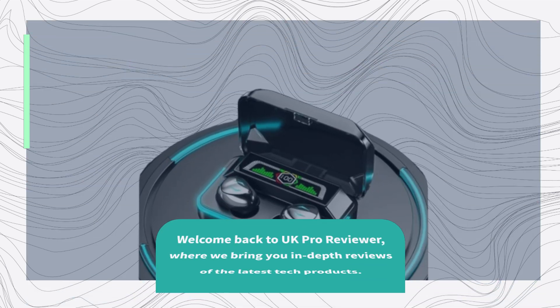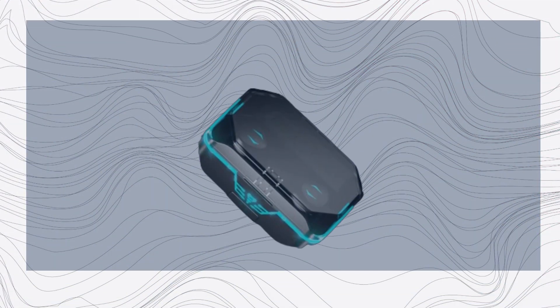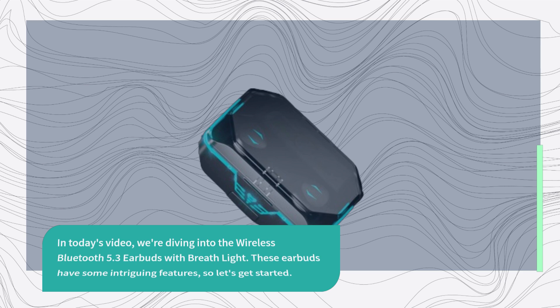Welcome back to UK Pro Reviewer, where we bring you in-depth reviews of the latest tech products. In today's video, we're diving into the Wireless Bluetooth 5.3 Earbuds with Breathlight. These earbuds have some intriguing features, so let's get started.